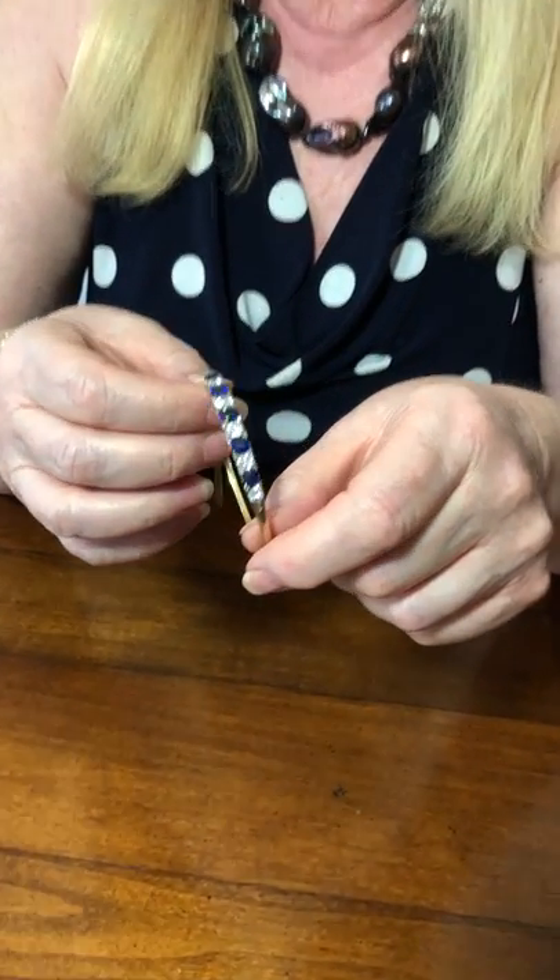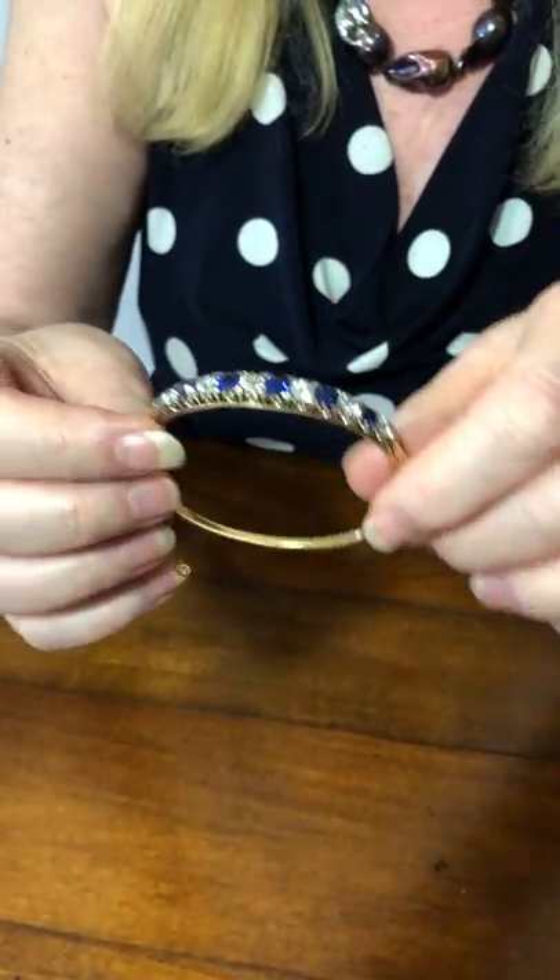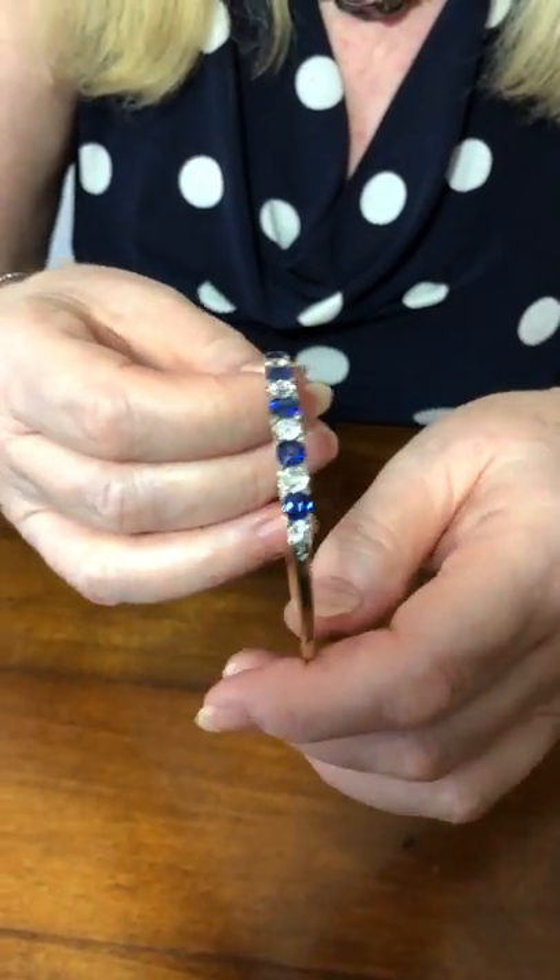Hello, welcome to plazajewelry.com. I have something special today. This is the most beautiful Victorian sapphire and diamond bangle — one of the best we've ever had, one of the best we've ever seen. It is an absolute stunner.